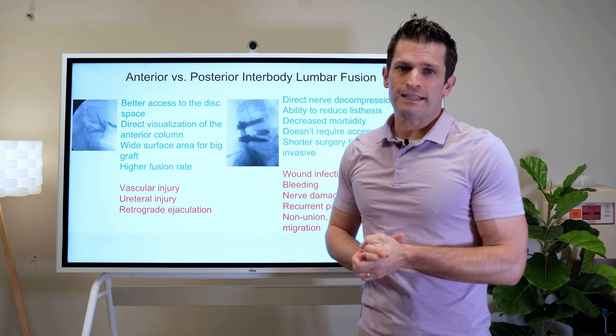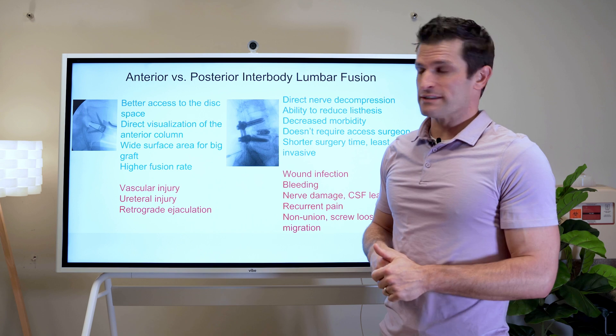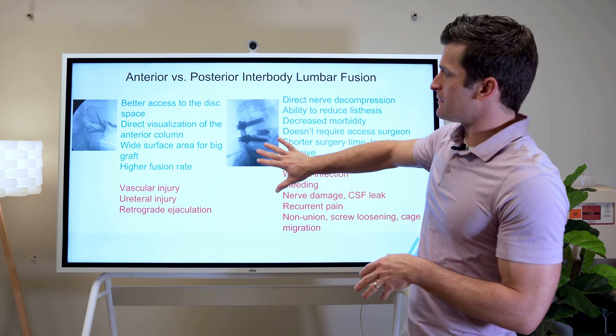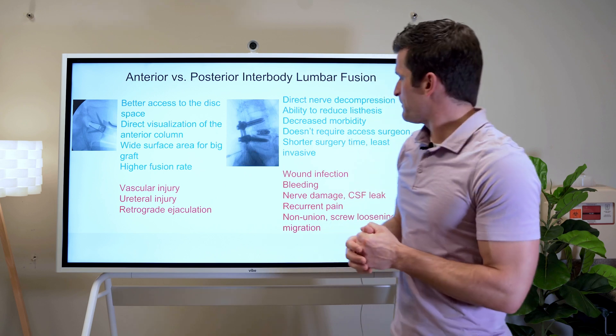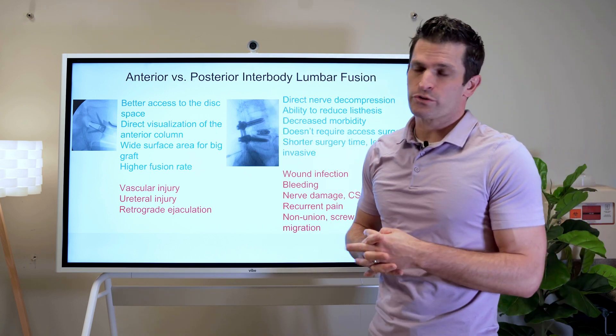The posterior approach doesn't require an access surgeon. When we go in through the front, we need to have a general surgeon or a vascular surgeon help us, so it's a little bit harder to schedule. The posterior approach is a shorter surgery — minimally invasive posterior lumbar fusion is maybe an hour and 15 minutes — whereas the anterior approach is a little bit longer. The hospital stay is also a little bit shorter on average.